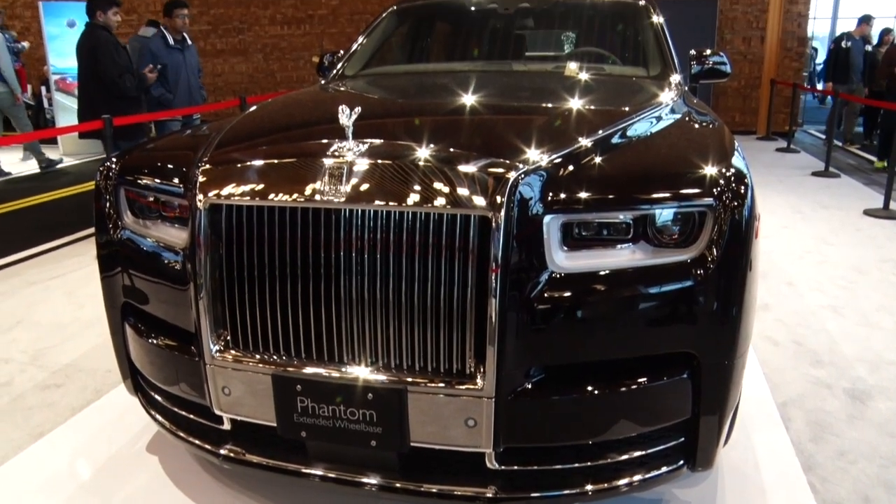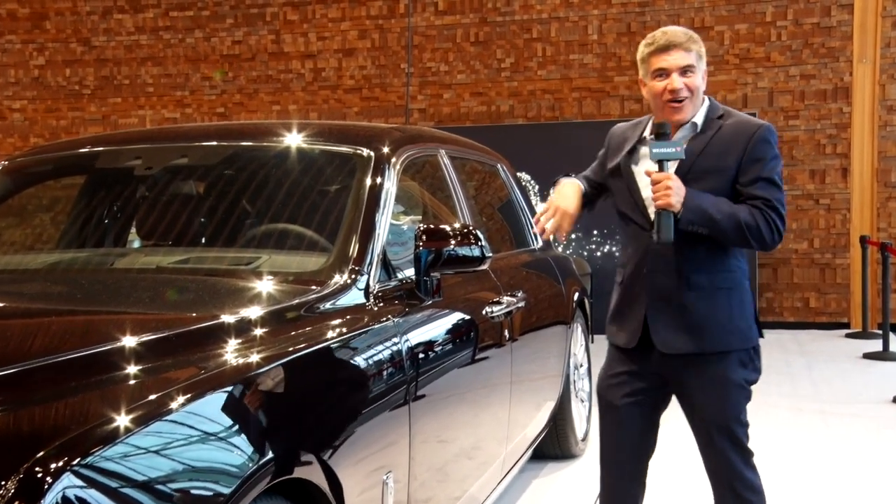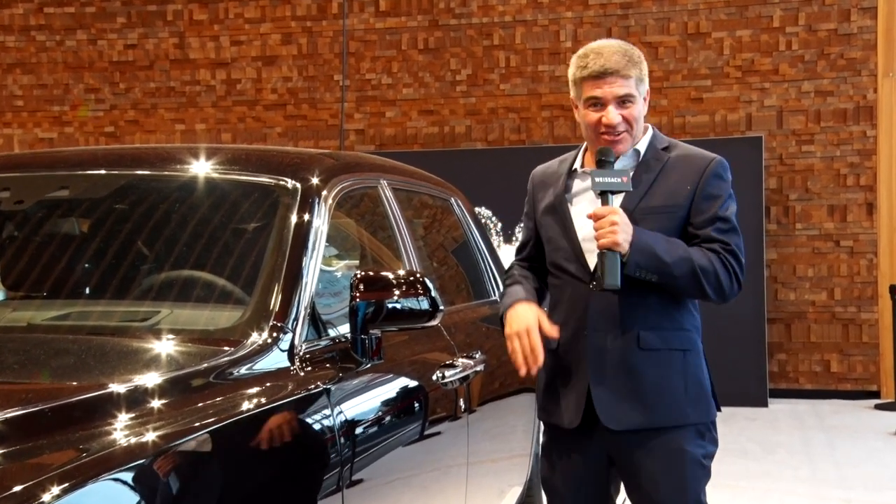The Rolls-Royce Phantom. It says don't touch. [touches it] Ow! That's why it says don't touch. It must be a security alarm system or something.